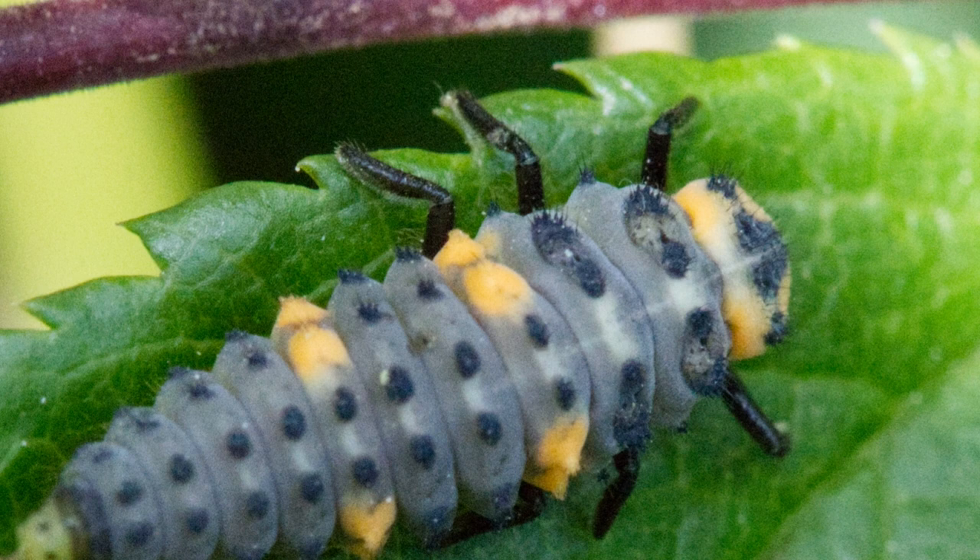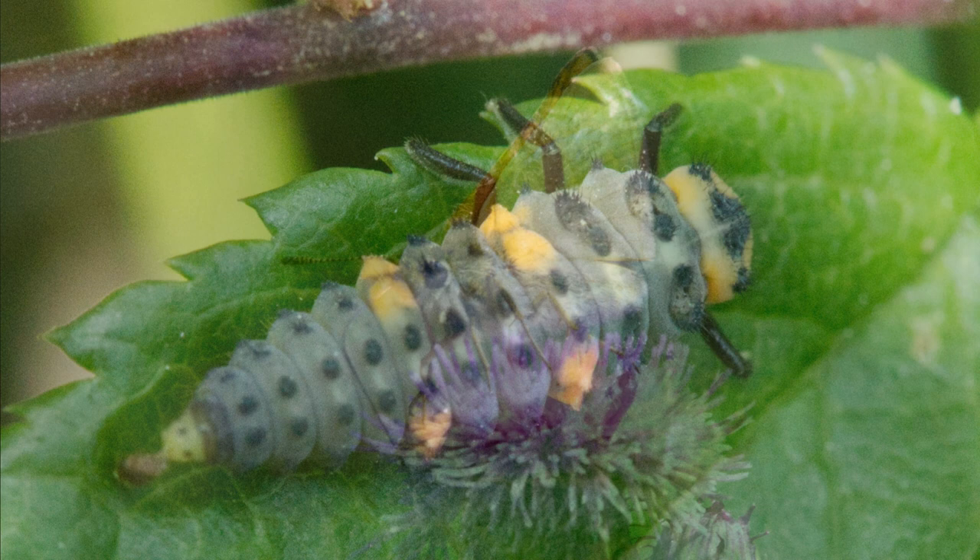Believe it or not, this is a seven spotted ladybird in its larval stage.